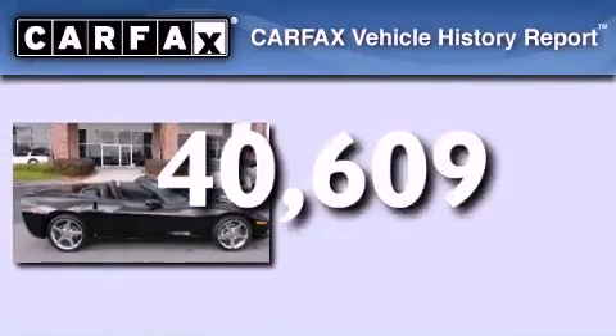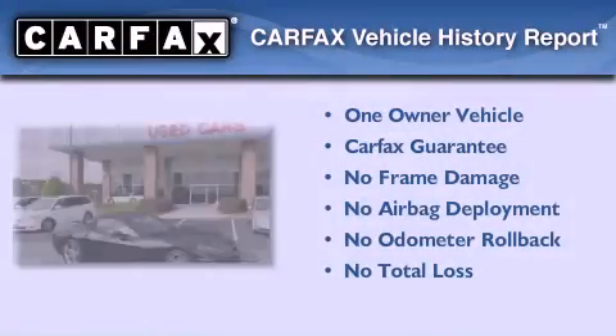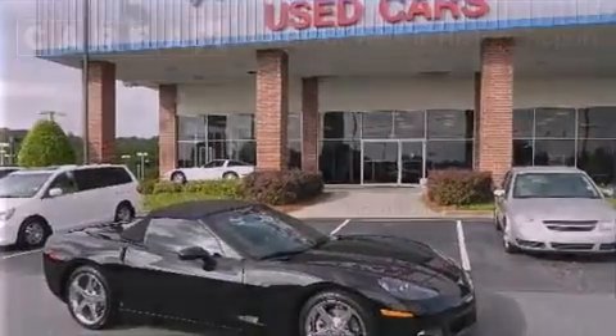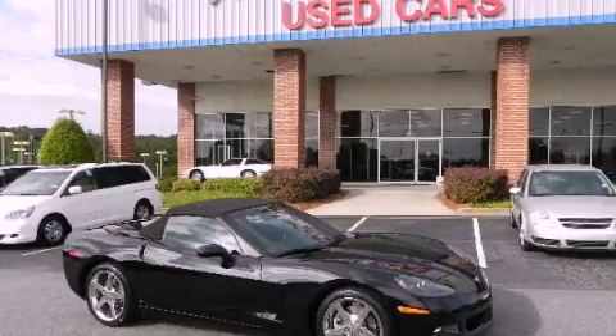This vehicle has fewer than 41,000 miles on the odometer. This Chevrolet has had only one owner, and it qualifies for the Carfax buyback guarantee. We invite you to contact us today to learn more about this vehicle.